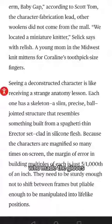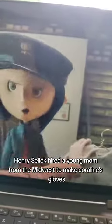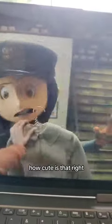So I did a little searching — who made the gloves? Turns out Henry Selig hired a young mom from the Midwest to make Coraline's gloves. How cute is that?